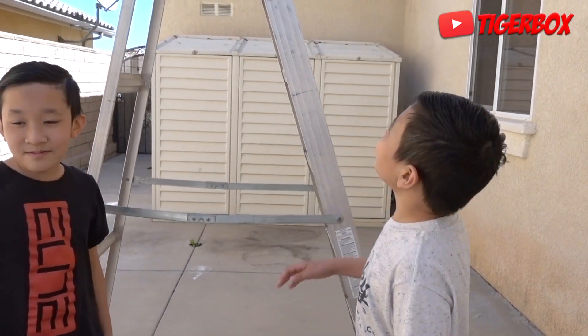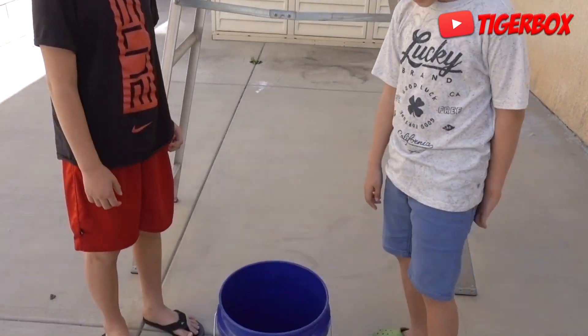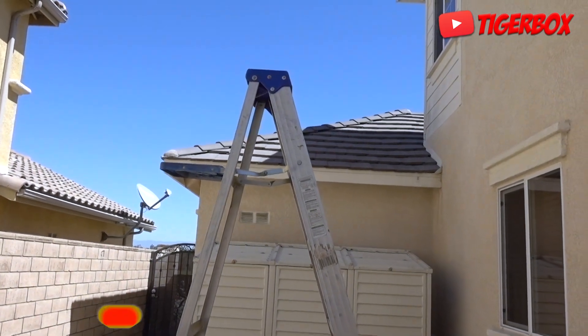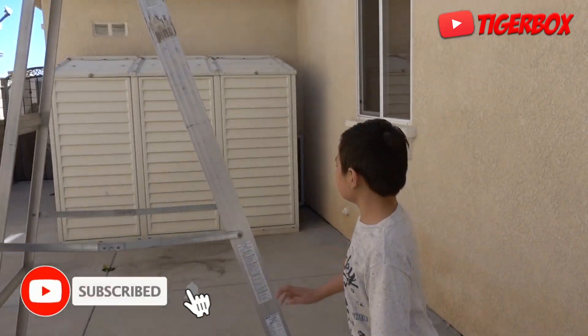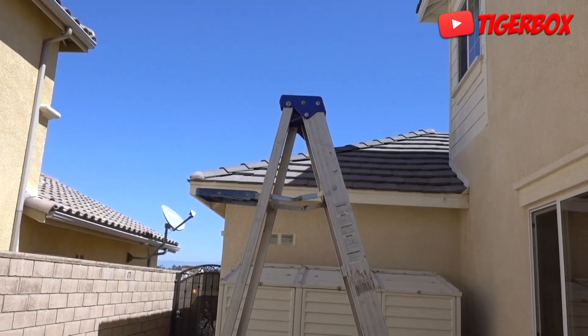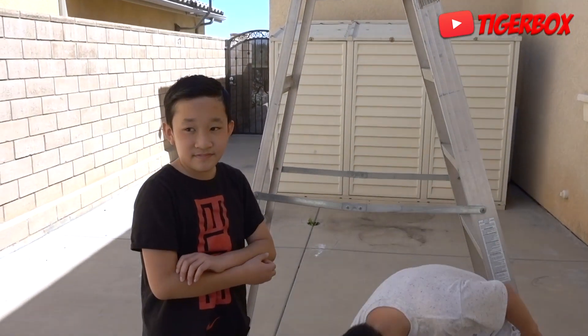Okay, Tiger, so what are we doing today? We're doing an experiment how high we could drop the eggs. What we're going to do is go up the ladder about nine feet, and Tiger and Tristan will drop the egg into the bucket full of water. We want to see if the egg can survive the impact. Got it, guys? Yep, right, Tristan? Yep.